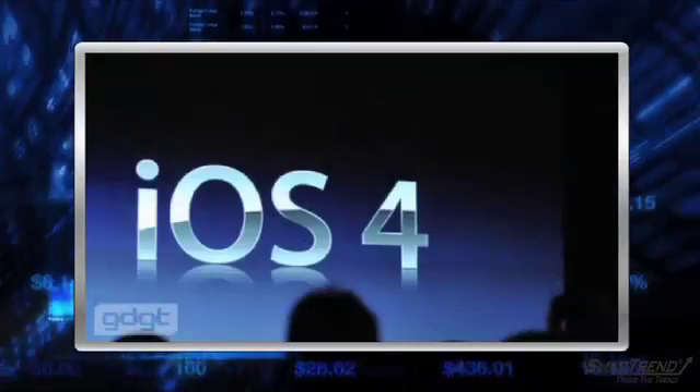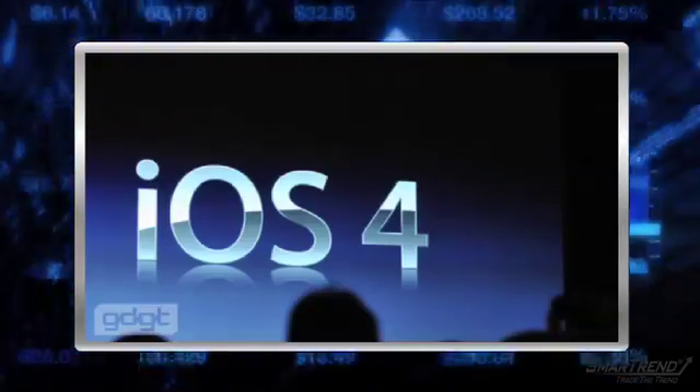I'm Kristi Duffy for Smart Trend News, reporting on the latest developments from the Worldwide Developers Conference in San Francisco. Steve Jobs continues to fill us in on the details of Apple's newest product, the iPhone 4.